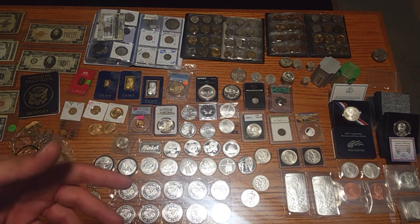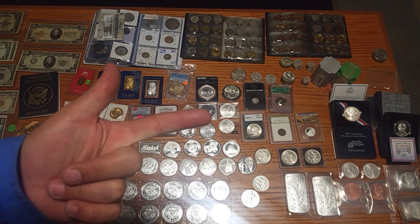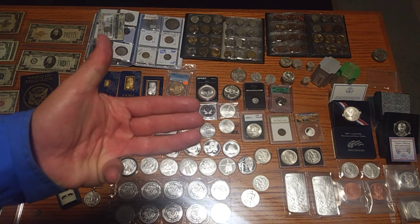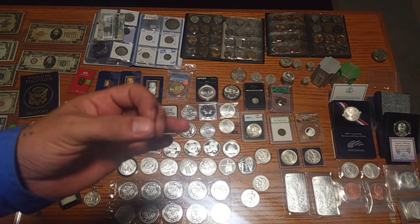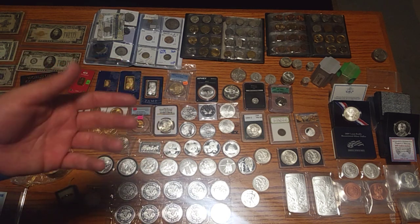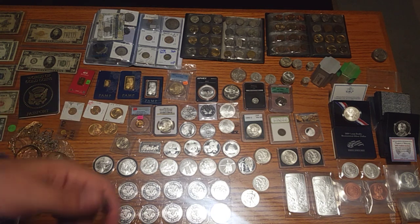With that answer will come the path to take in stacking. Why do you want to stack? Is it to make money fast? Long-term investment? Preserving your wealth? Stacking as much as possible? Are you collecting? Are you doing a little bit of two or three of those? These are the ways we can help and assist anyone interested in gold and silver wealth preservation, stacking, or collecting.